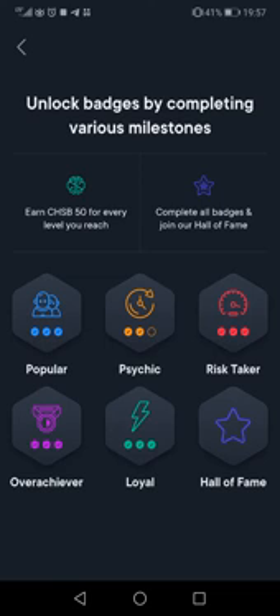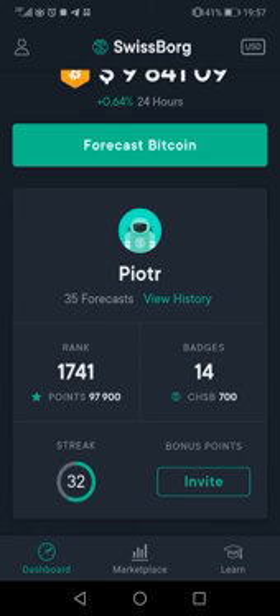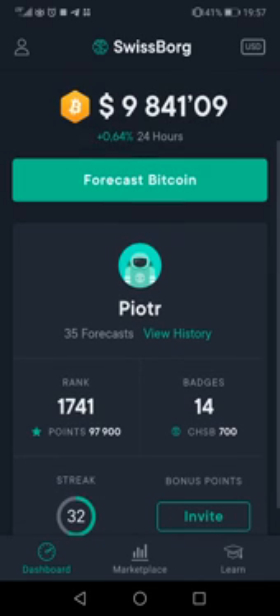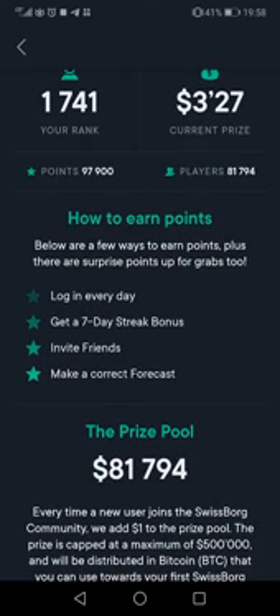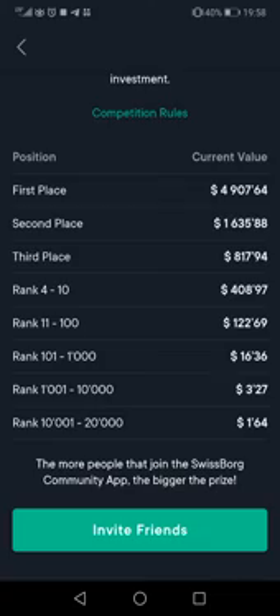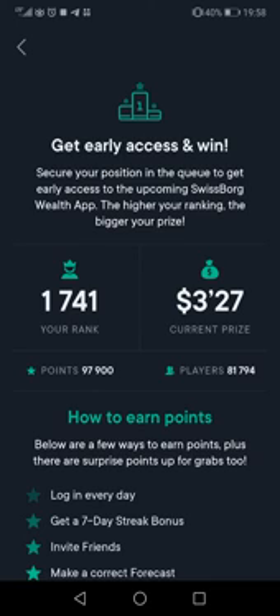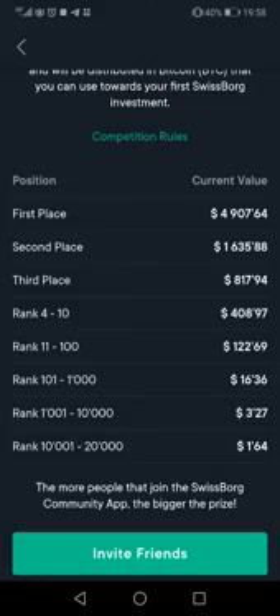Here you have free tokens — what you earn is yours for free. Here you get a rank for earning points. Points are used to forecast up or down. You don't need to do this, but you can get another bonus — three dollars. My place is one thousand. You see, it's my place. This is the bonus, so if you log in every day and predict correctly, you have a chance to earn more money.